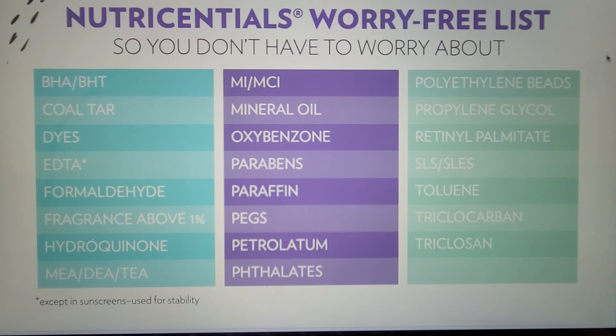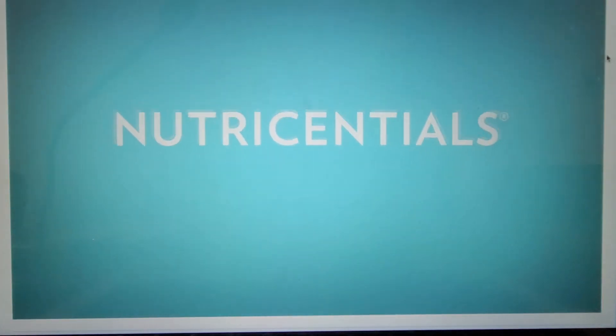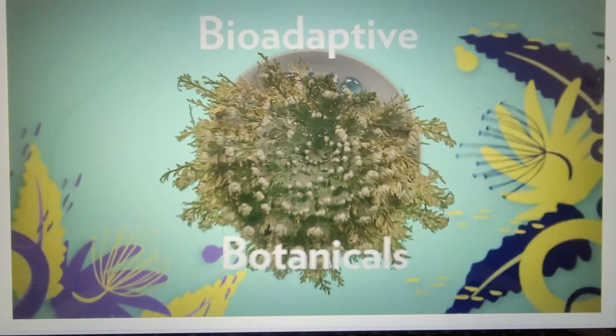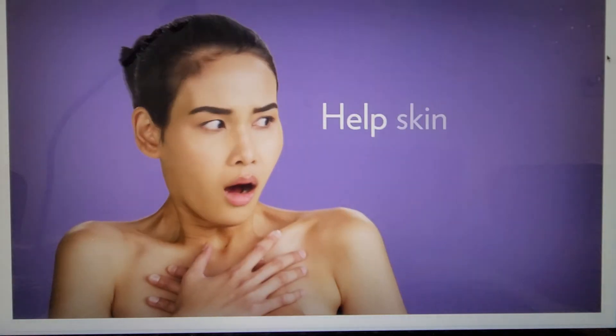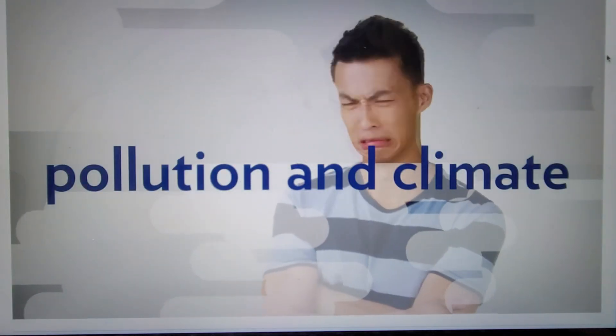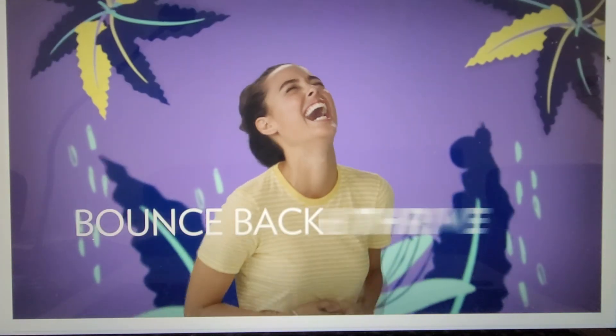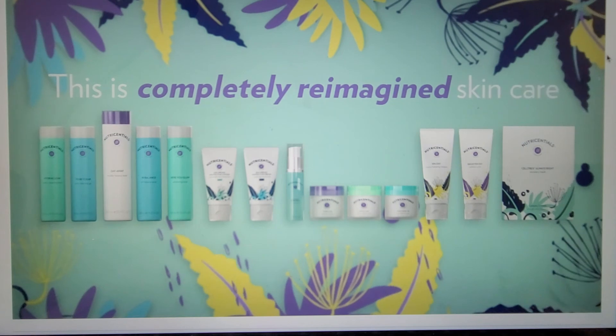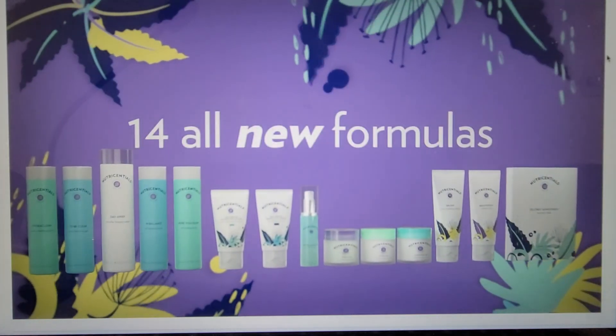The Nutrisentials worry-free list is provided here, being transparent about what ingredients are not in this particular line and allowing consumers to feel good and confident about what they are putting on their skin. Thank you for spending some time with me today getting to know the Nutrisentials line better and a little bit more about our clean and worry-free philosophy.